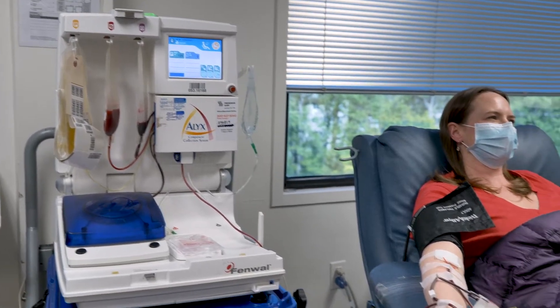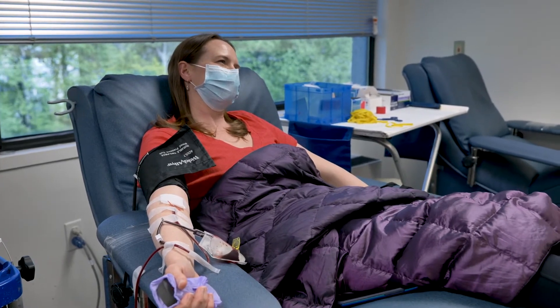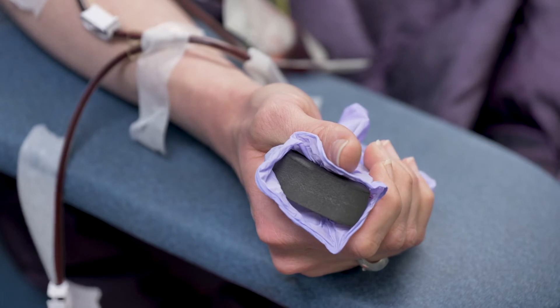Ben Williamson, director of communications for American Red Cross of South Carolina, says the demand for convalescent plasma in hospitals has doubled in the last month.